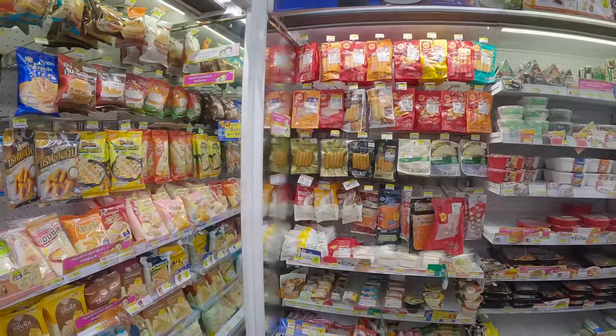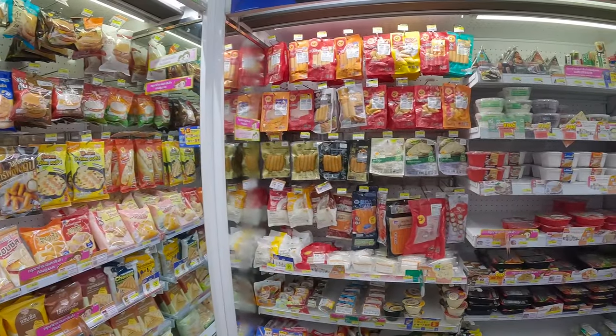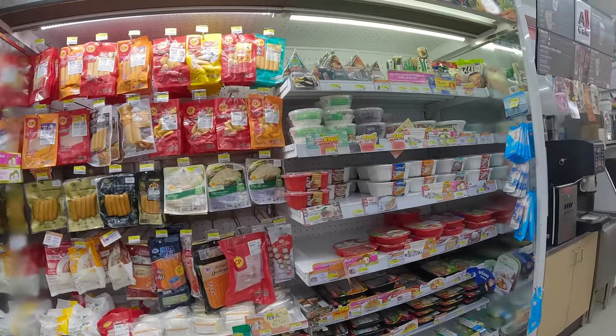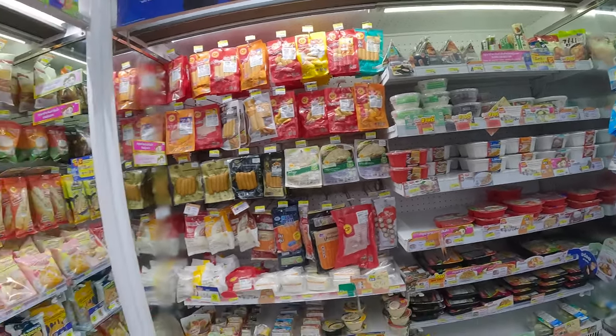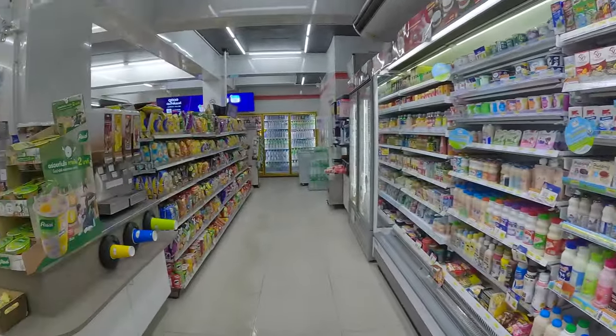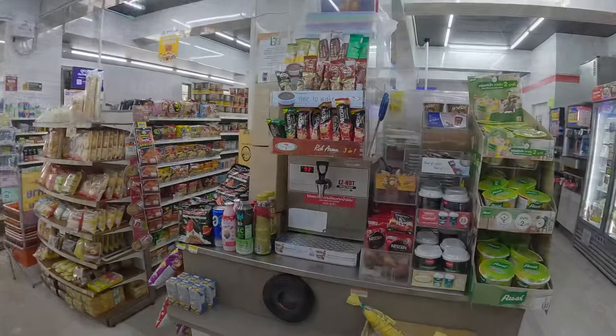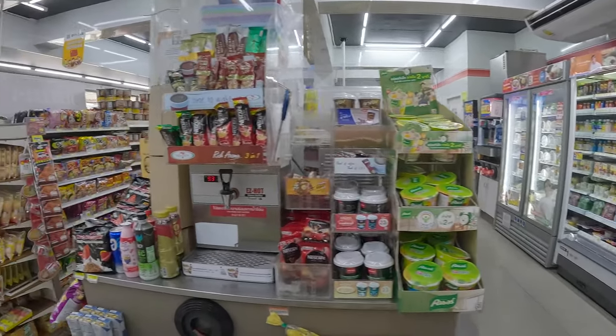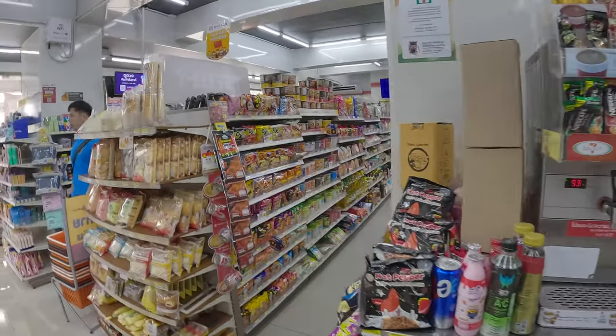Fresh ready-to-eat meals as well as prepared food are growing segments, taking up a lot of floor space. You can heat up the products at the checkout. This station is very convenient — hot water is available so you can directly make your coffee and quick snack food.